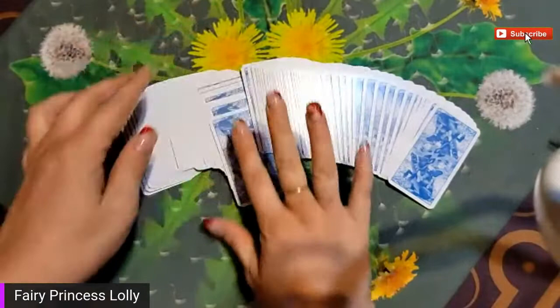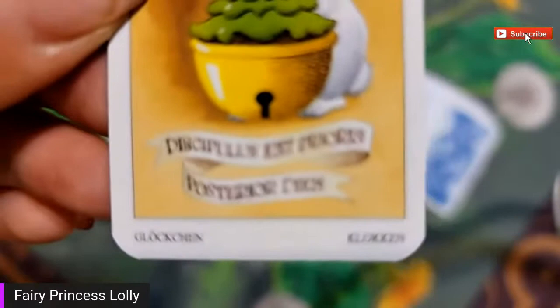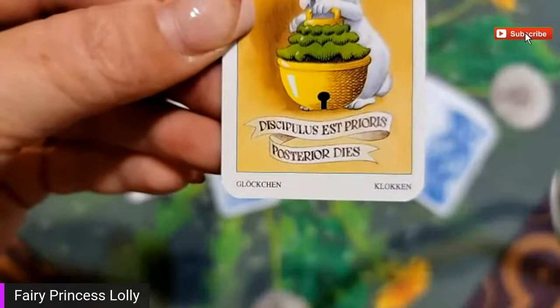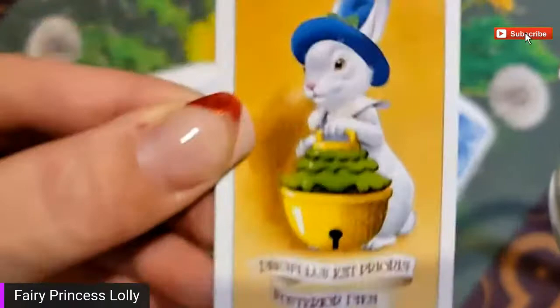This is the one right here. I have - oh man, all the cards are in German. Let's see what that says. Trying to get it close enough but the camera - it's too close. It says... dis dis... pulis est prioris... posterior... dias. That's Latin! So it's a bell - it's the one of bells. I can at least get that because there's the bell.